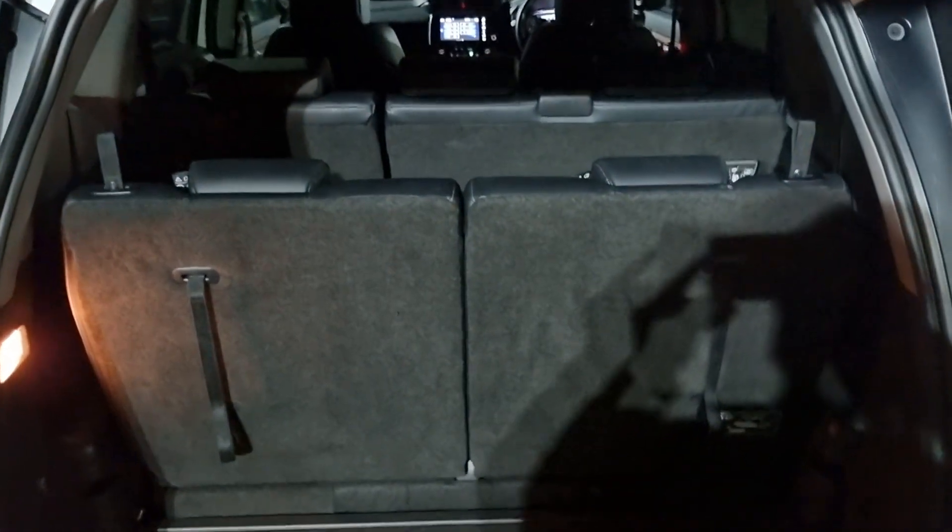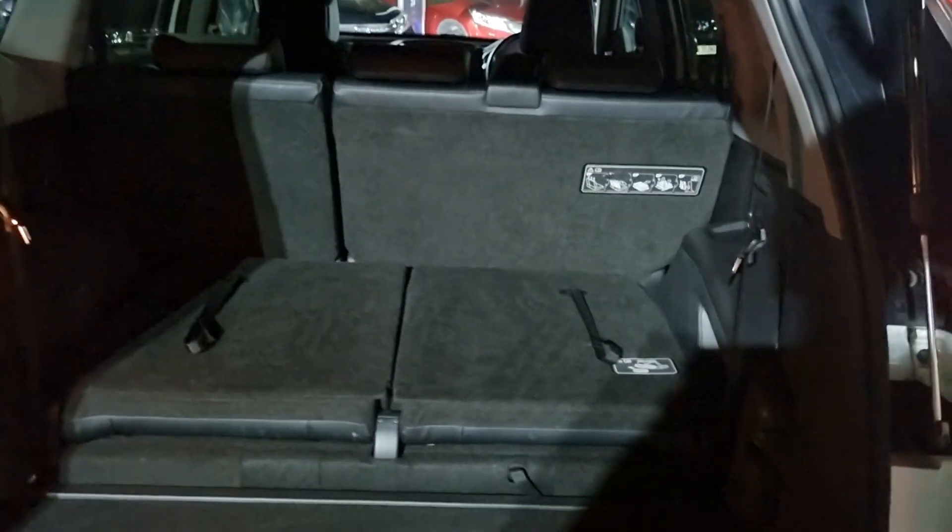This is the all-wheel drive 7-seater variant, meaning this car is extremely rare. As you can see here, we have your seven seats — two extra seats in the boot — and they do fold down to provide more room in the boot area. They fold down with ease, and so does the rear bench as well.